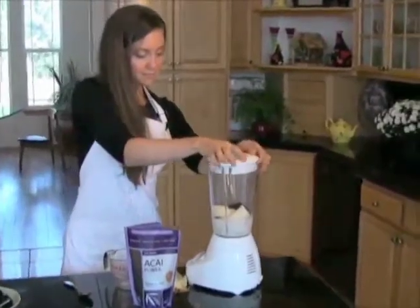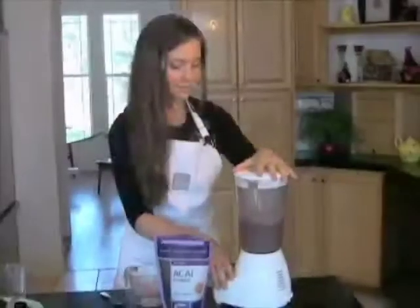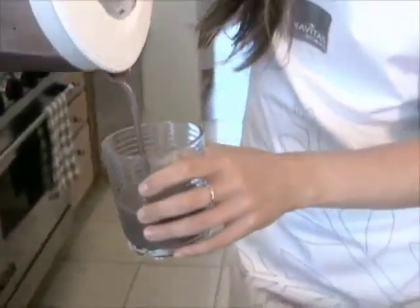Close this up and give it a whirl. That's perfect. Pour this into a glass and that is ready to be served.